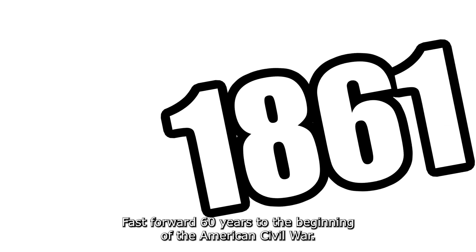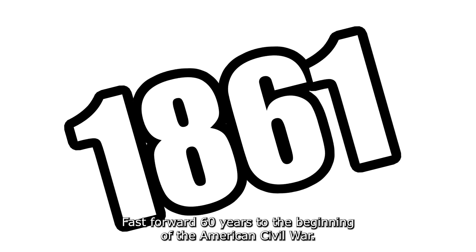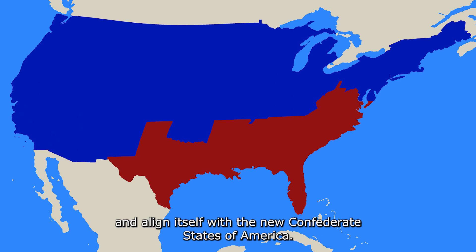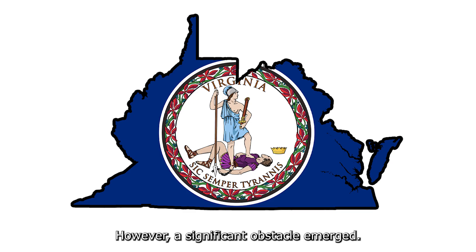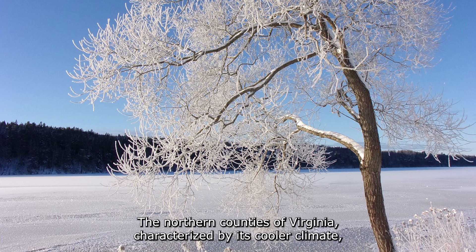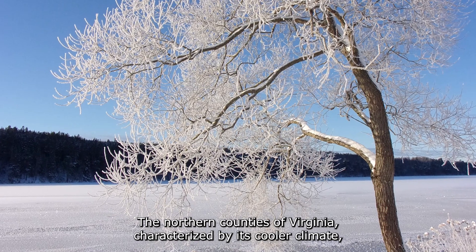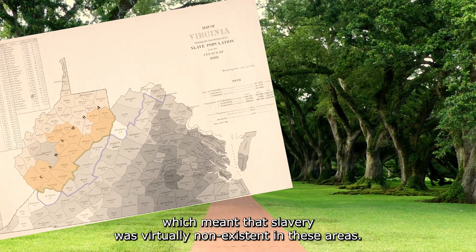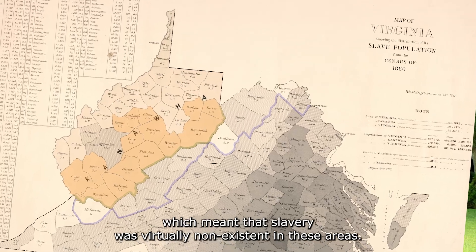Fast forward 60 years to the beginning of the American Civil War. During this tumultuous time, Virginia, a slave state, sought to secede from the Union and align itself with the new Confederate States of America. However, a significant obstacle emerged: the northern counties of Virginia opposed this decision. Characterized by a cooler climate, these counties were not suited for large plantations, which meant that slavery was virtually non-existent in these areas.